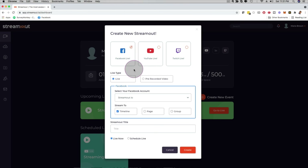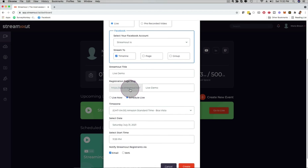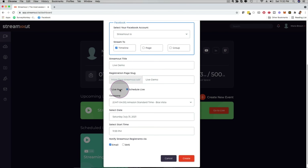Here you select your Facebook account and timeline. Depending on your upgrade, you can stream to a timeline, a Facebook fan page, or a group — all at the same time or just one. Give it a title; I'll call this 'Live Demo.' Then you can choose to stream now or schedule it for the future so people can register.